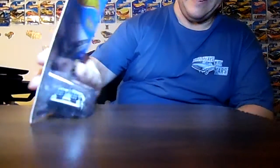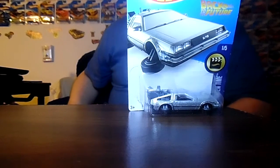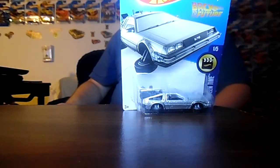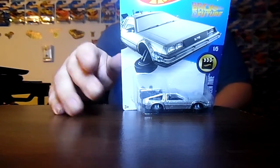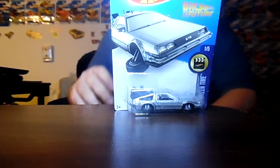The next car I'll be moving on to is a Back to the Future Time Machine DeLorean. Take a look at this car. That's one awesome DeLorean.